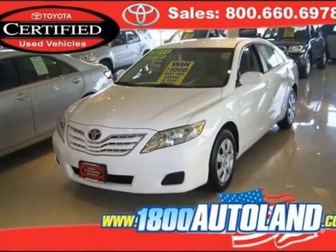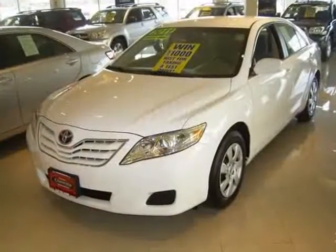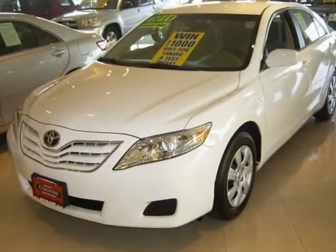We think you will love this certified pre-owned 2011 Toyota Camry 4-door sedan i4 Auto LE, which has 21,950 miles.